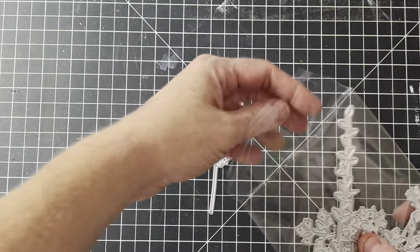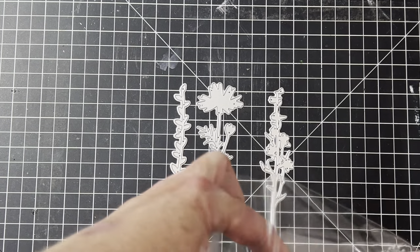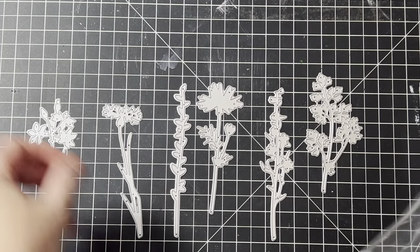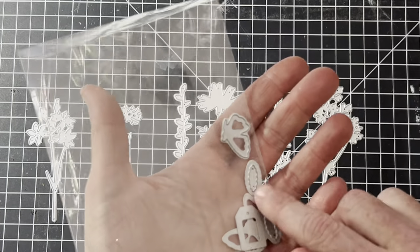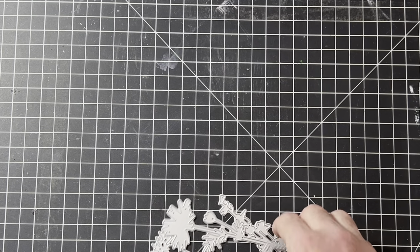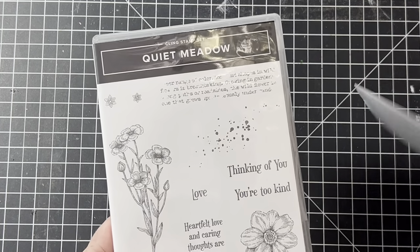The Quiet Meadow die set is great because it comes with larger wildflower dies — you can tell by my hand how good a size they are. It also comes with a little label, a couple of tags, and some flower centers. I'm clipping this away so I don't lose any of the little dies.